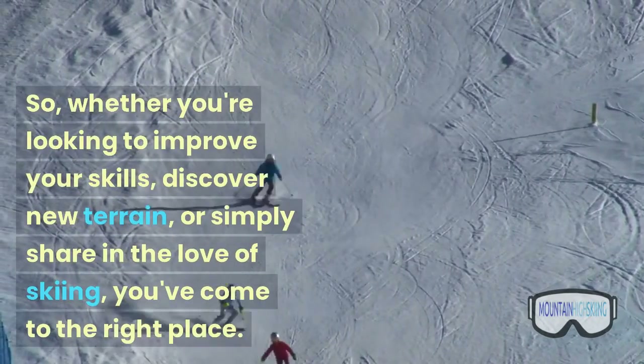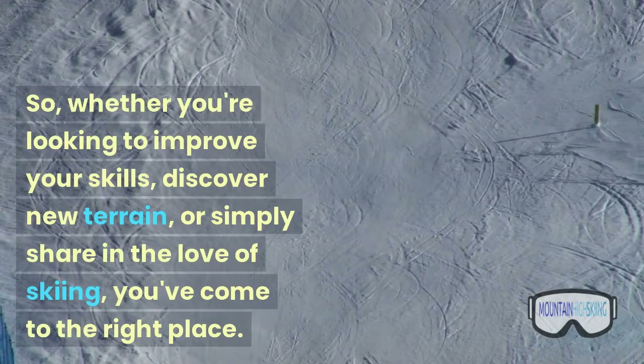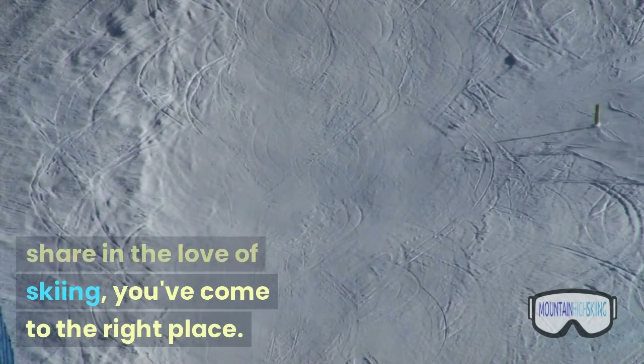Whether you're looking to improve your skills, discover new terrain, or simply share in the love of skiing, you've come to the right place.